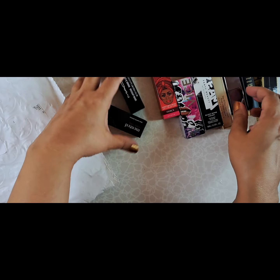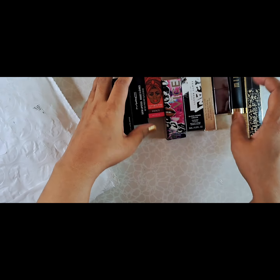So that was my haul! Let me know in the comments if there are any ones you want me to try first.